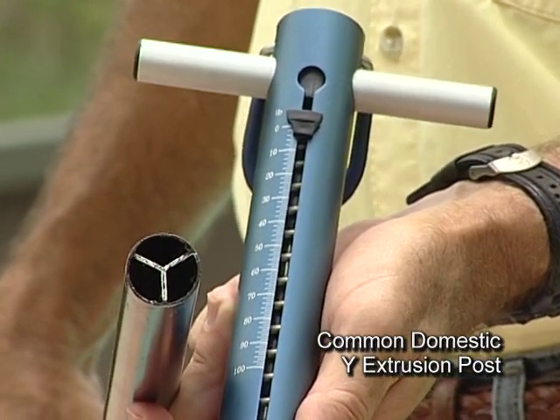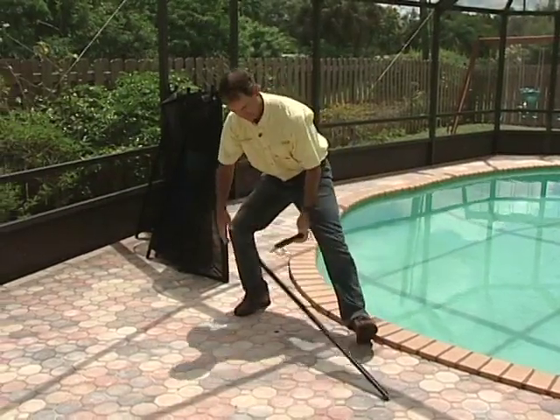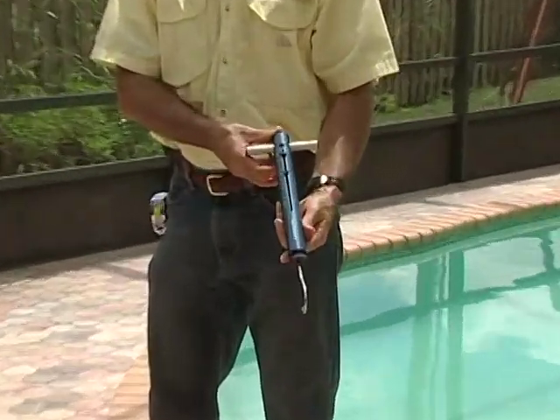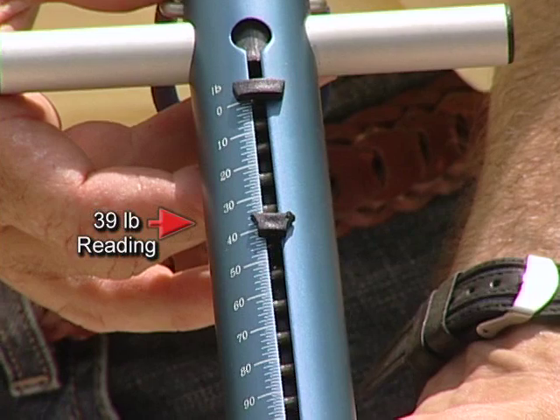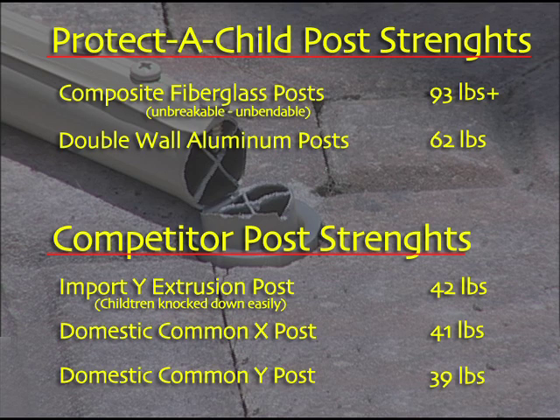This is another variety, this time with a Y extrusion. Like the others, the bottom screw hole causes these posts to snap off. Again, similar strength to the weak Y posts the children knock down so easily.